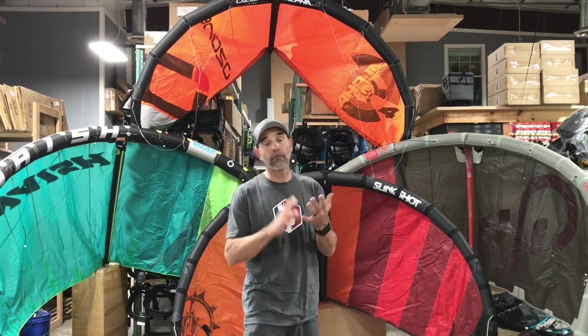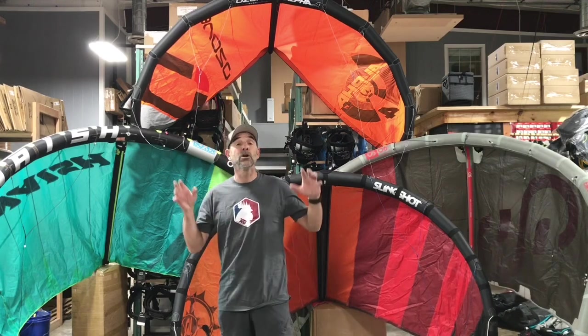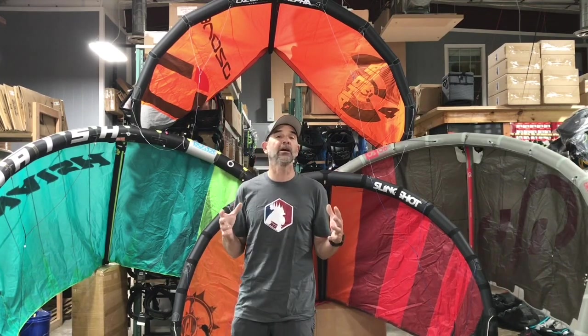I use a 4-meter for foiling; some guys are on the 3s when it's really honking. There are really small ones, but there's a huge advantage — they move real quick and fast, and they'll maintain themselves in the air in that type of wind. That's all you need for foiling. If you get into foiling, I guarantee you will move into single struts.